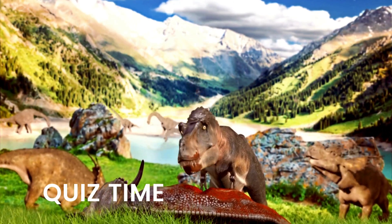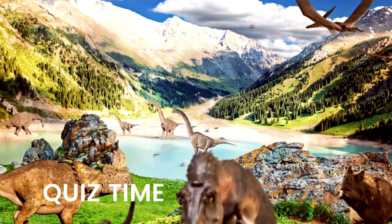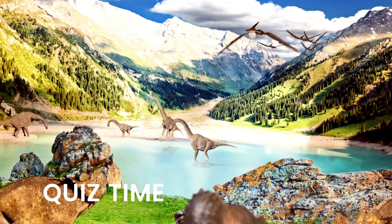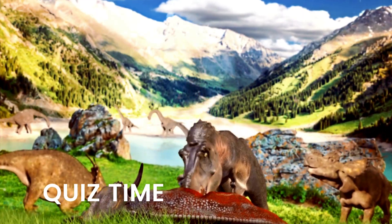Quiz time! Name five types of dinosaurs. Which of the dinosaurs is your favorite?